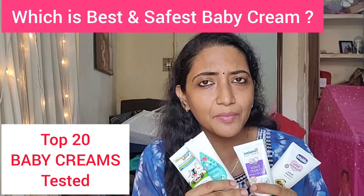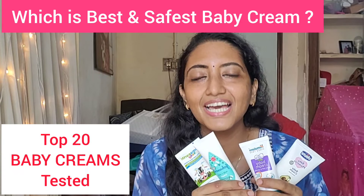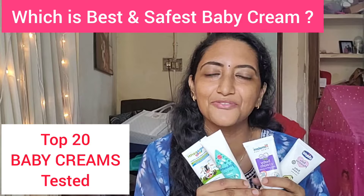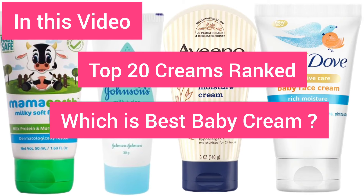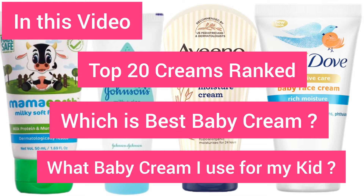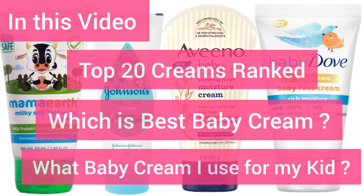Baby creams are loaded with so many chemicals — so which is the safest and the best cream for babies? Let's find out. Hi everybody, welcome to Mom's Exclusive. Hope all of you are doing good. Today's video is the most requested one: Best Cream for Babies.